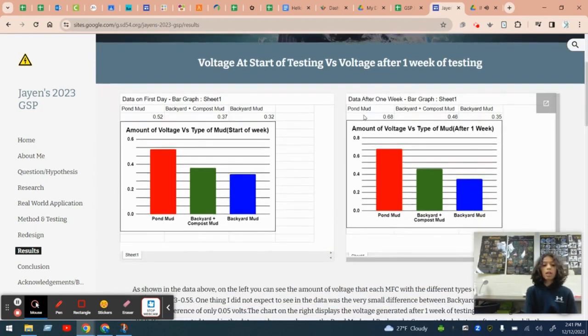After completing my study, my results were quite interesting. The pond mud had generated the most voltage at around 0.52 volts, while backyard mud plus compost and backyard mud were not far behind with 0.37 volts.